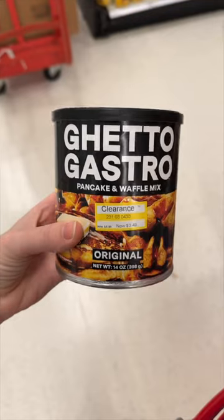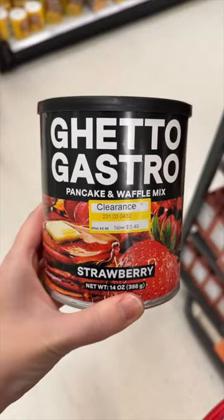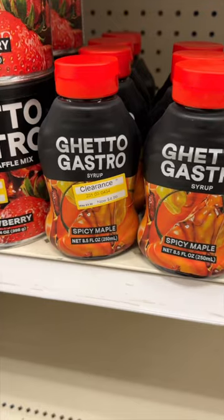And lastly, I found this Ghetto Gastro pancake and waffle mix in original and in strawberry, and also this spicy maple syrup.